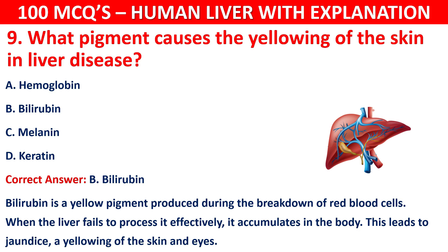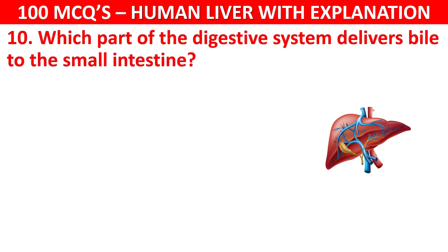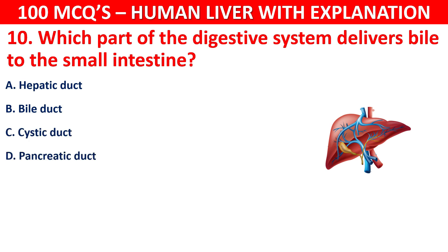Question number 10: Which part of the digestive system delivers bile to the small intestine? Your options are: Hepatic duct, Bile duct, Cystic duct, or Pancreatic duct.